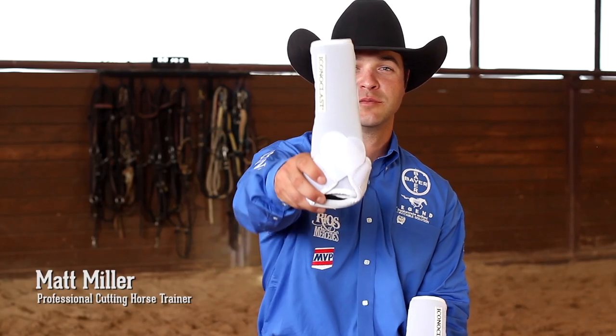I'm Matt Miller, professional cutting horse trainer, let me show you my boots. I'm Austin Shepard, professional cutting horse trainer, and these are my boots. I'm Terry Clifford, professional cutting horse trainer, and these are my boots.